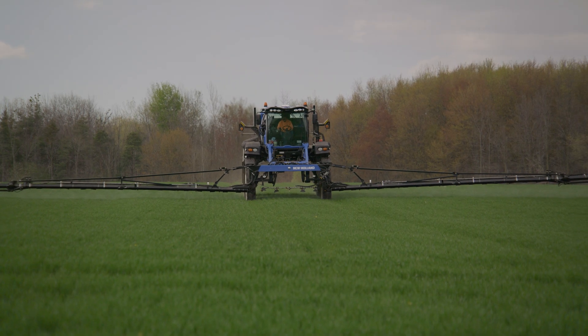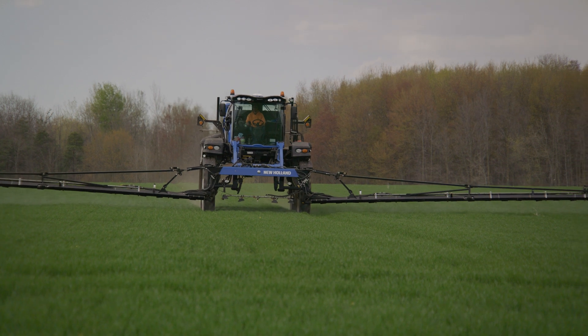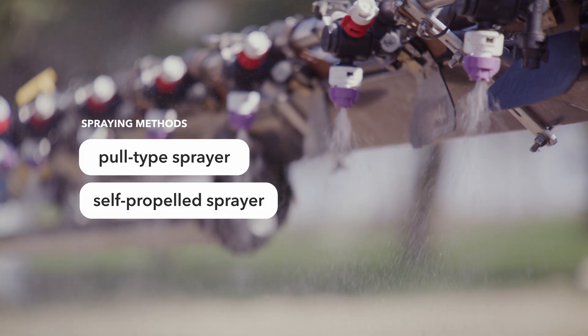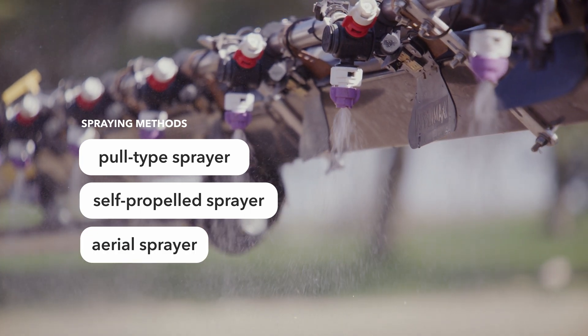All products can be sprayed onto fields through a sprayer to promote healthy, productive plants. Spraying can be done via a pull-type sprayer, a self-propelled sprayer, and or aerially by planes, helicopters and drones.